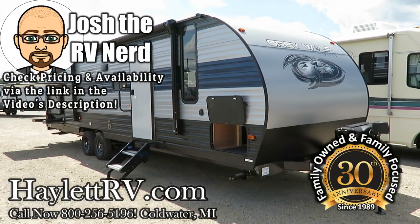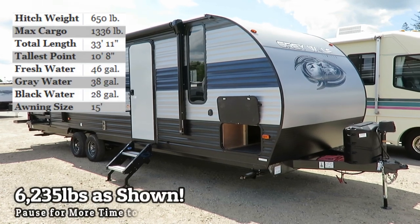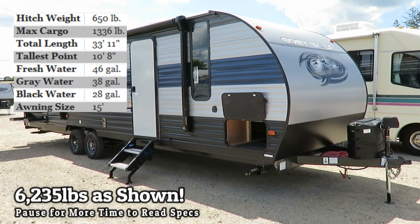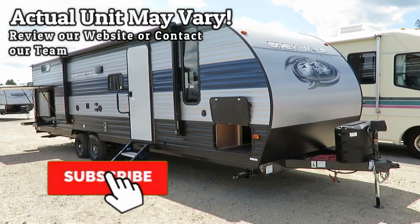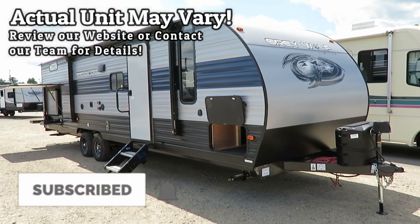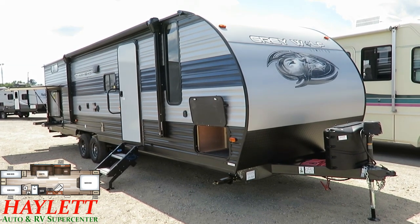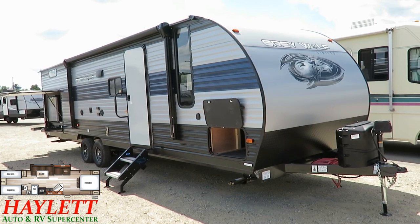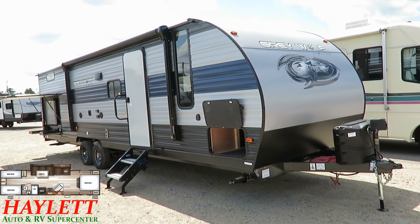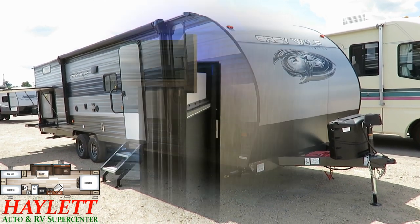6,235 pounds — the Cherokee Grey Wolf 29BH here at Halet RV of Coldwater, Michigan. This is just such an awesome choice for someone looking for half-ton towability, a private bunkhouse, a big outside kitchen, and a super slide for rainy days — something that's going to last your family more than two years. This is an absolutely dynamite way to start your camping days.